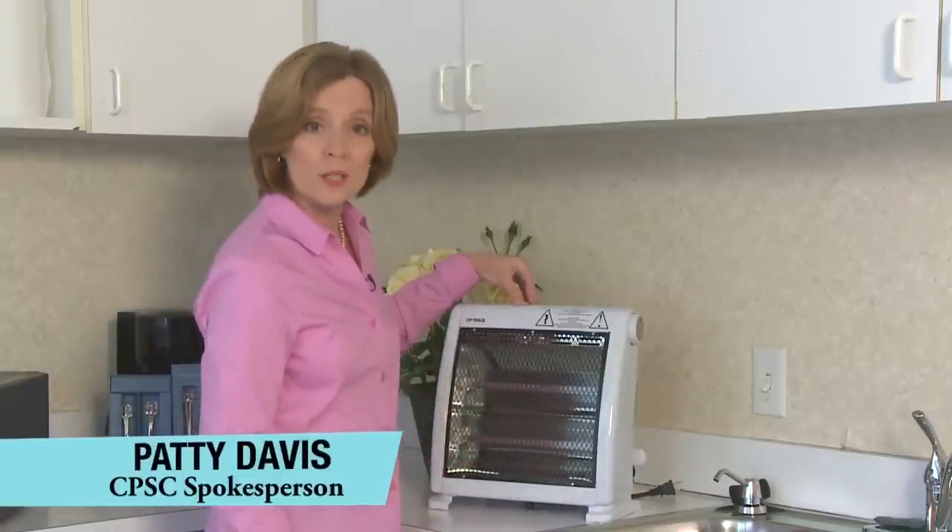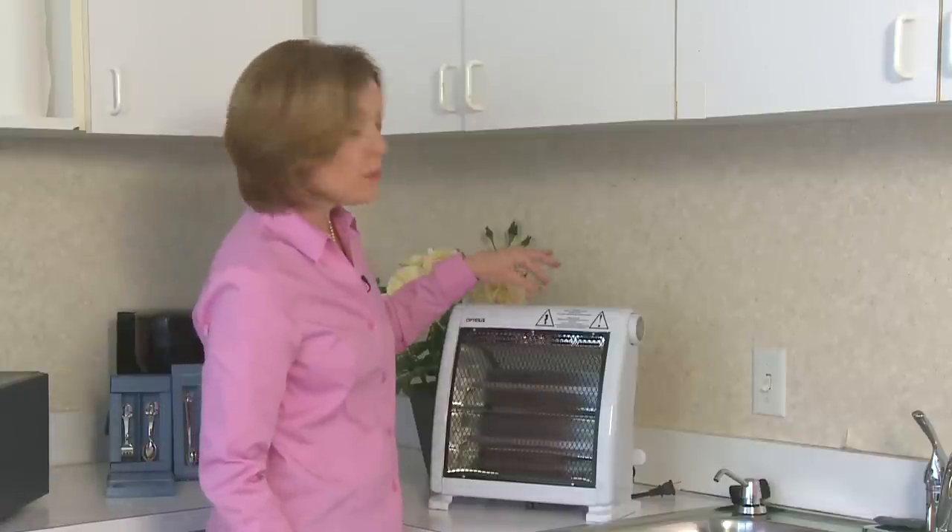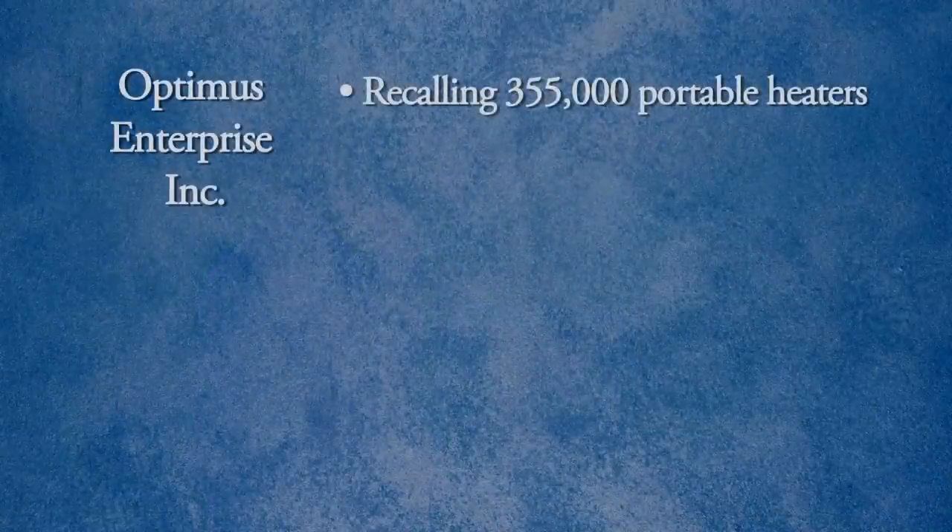You may have packed this away for the summer, so check your closet. It's the Optimus Portable Electric Space Heater. The heater's design can fail to prevent ignition of nearby combustible materials, and that is a fire hazard.